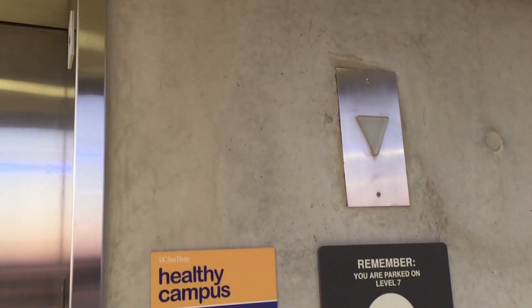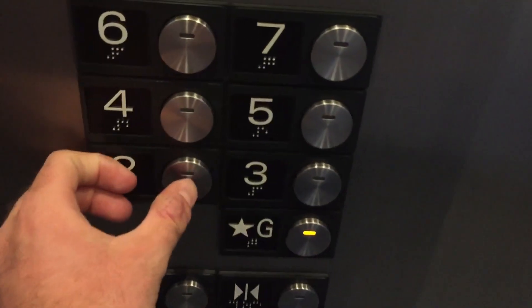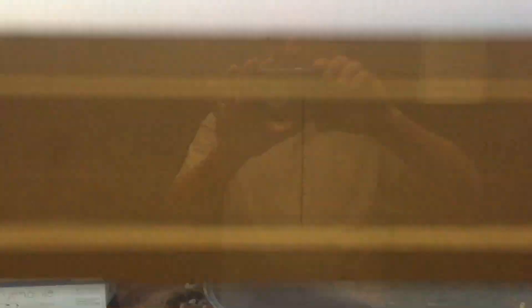Nope, here it is. Just one ride, probably. Flashing hall lantern — I love that chime. Let's go to G. Door closed, back — work some lights up. I love the door closed chime. Floor cancellation. Look out the back. Just awesome.